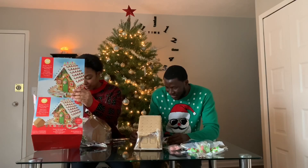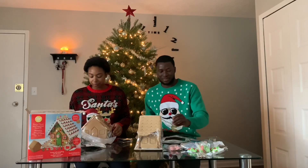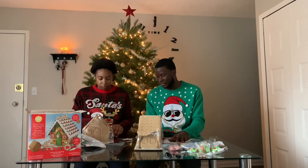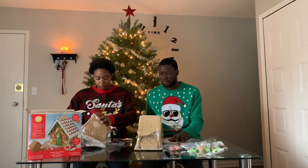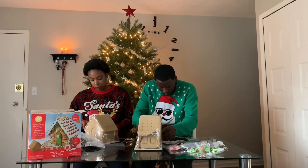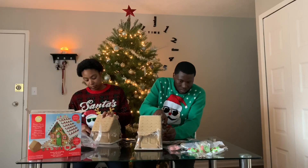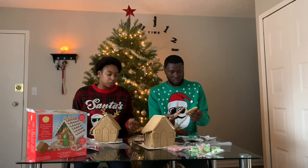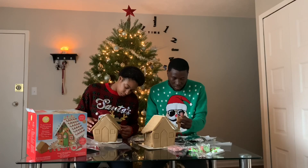I got a roof — don't be trying to look at mine! I'm so pissed. A piece of my roof did come off but it's okay because we got icing, and icing is glue, so I'm gonna glue it back on. It might not stay but we'll see. Happy holidays!